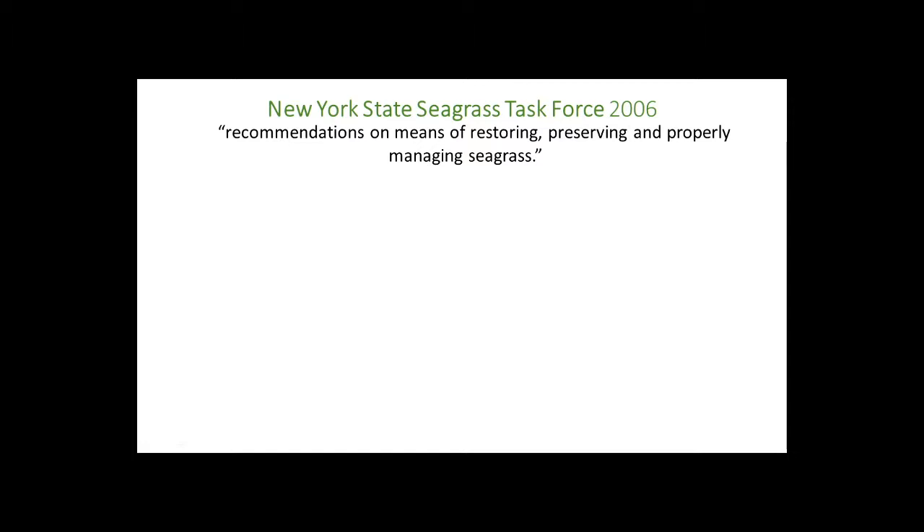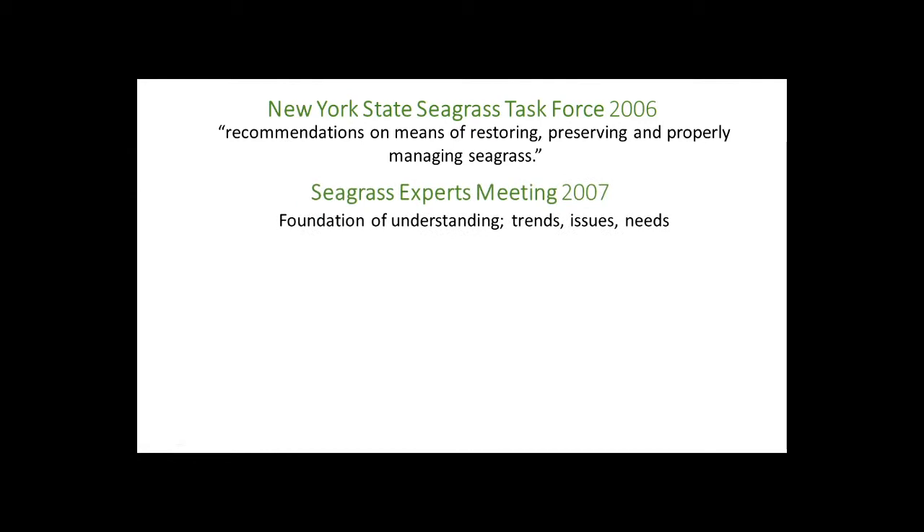Because of this decline, in 2006 a task force was created for recommendations on restoring, preserving, and managing seagrass in New York. They had an experts meeting in 2007, bringing in national experts from other parts of the country to help develop an understanding of trends, issues, and needed actions. This led to the development of a seagrass task force report to the governor and legislature in 2009.